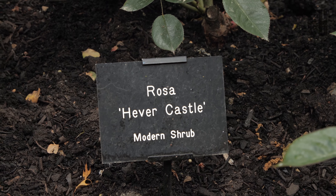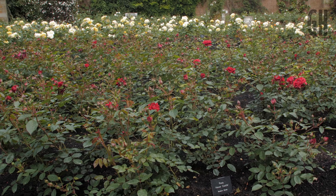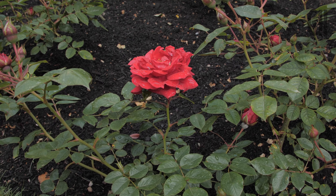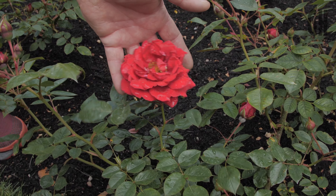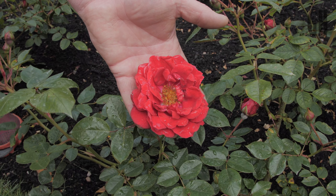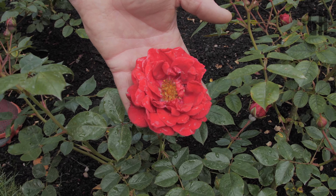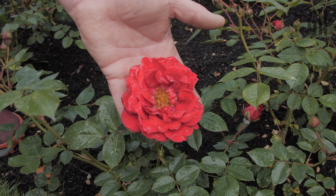This is actually Rosa Hever Castle, and that was bred for us many years ago. It was launched at the Royal Horticultural Society Hampton Court Flower Show, and Dame Judi Dench was the one that assisted in launching the rose for us. As you can see, it is a beautiful deep red, sort of carmine colour — open, so the bees and wildlife can get in there to pollinate it, and it has a wonderful golden yellow stamen in the middle.